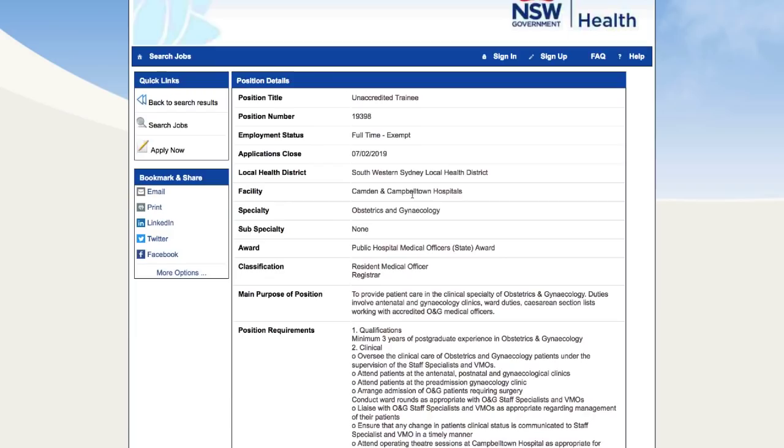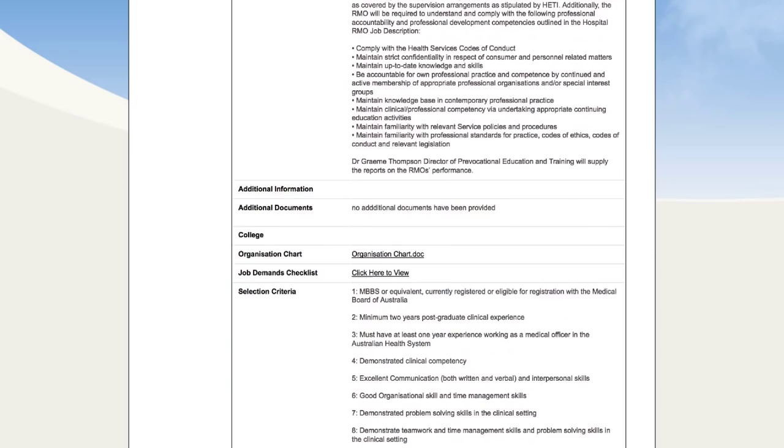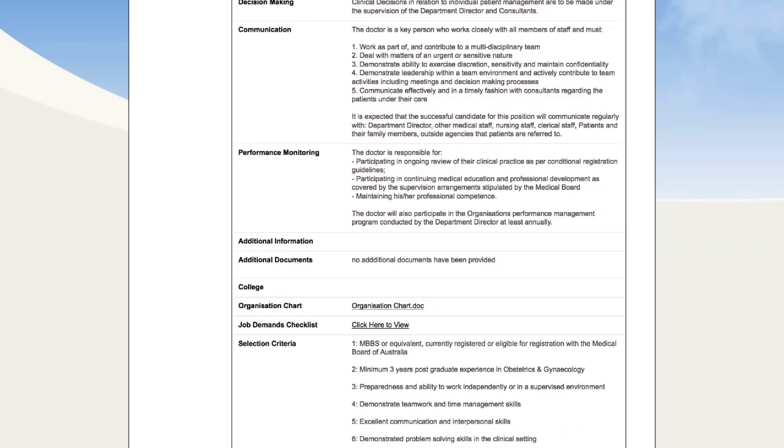Job four is in Southwest Sydney Local Health District at Camden and Campbelltown Hospitals, again in Obstetrics. MBBS or equivalent, currently registered or eligible for registration with the Medical Board, minimum three years postgraduate experience in obstetrics and gynaecology. Importantly, you do not have to have had experience working as a medical officer in the Australian health system — making it particularly good for anyone trained in obstetrics via a competent authority country or through the standard pathway.